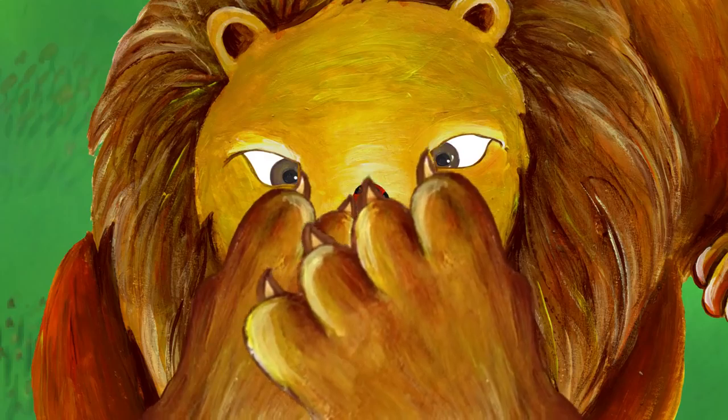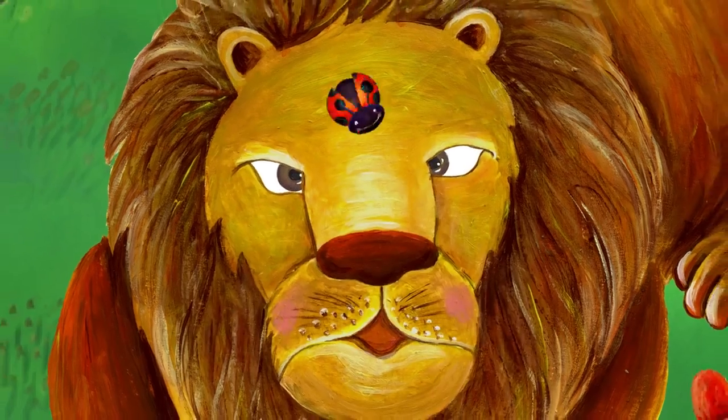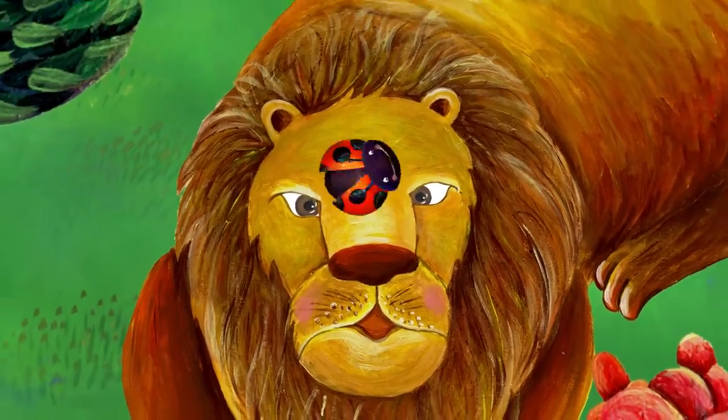Look, he's using both paws. Ouch! He missed it again. Now the ladybug is flying away.